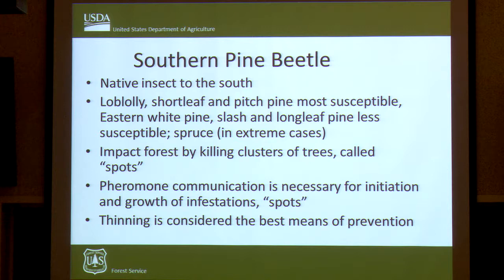Southern Pine Beetle impacts forests in what we call spots — clusters of trees. The initial attack is just one or two trees, and then that infestation grows in a cluster throughout your forest. These spots grow because Southern Pine Beetle have a very well developed pheromone communication system. That's how they can mass attack a tree — it takes hundreds of them, and they use this pheromone communication for spot growth.